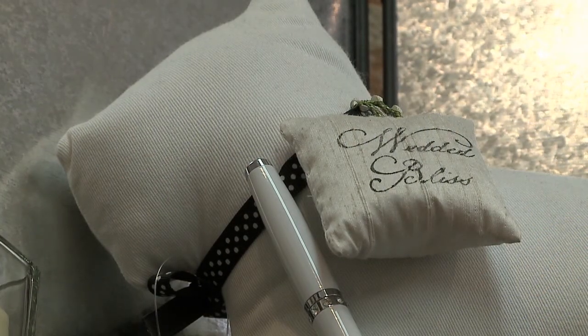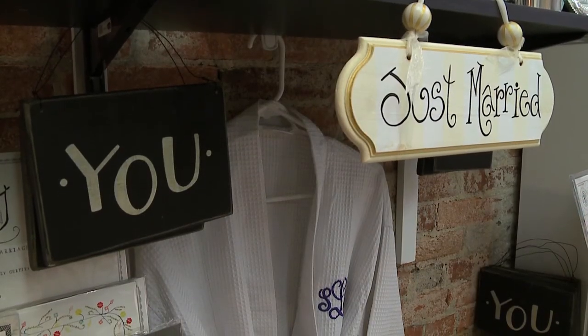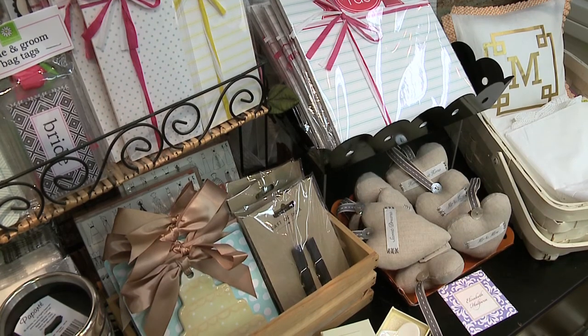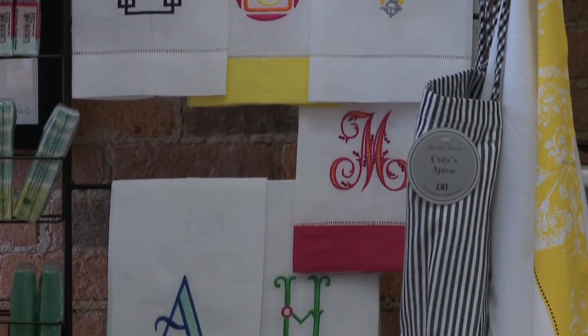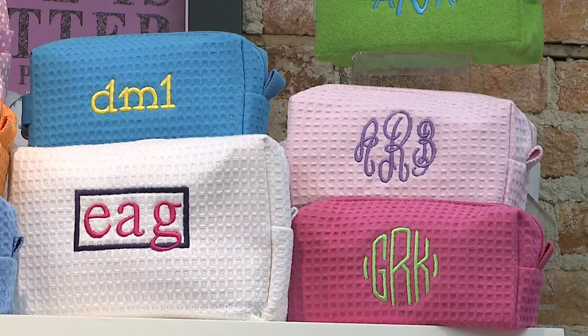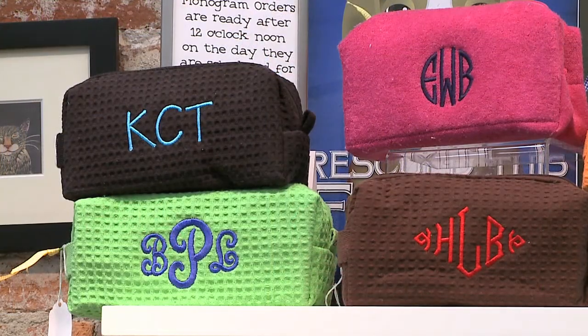For a bride looking for her bridesmaids, we have really great waffle robes that they'll often do so when they're getting ready they have matching robes. We do hankies, we do a lot of mother of the bride hankies. Girls will come in and they will get some of the cosmetic bags if they want them all to have the same nail polish, so they can use it to help package other things they might be doing.